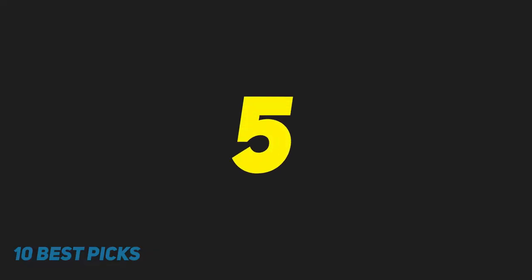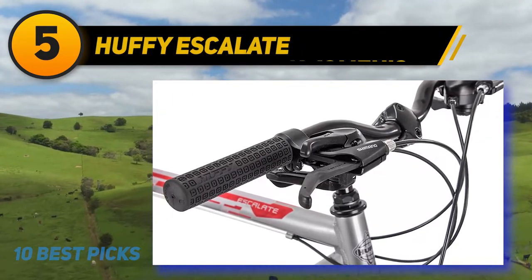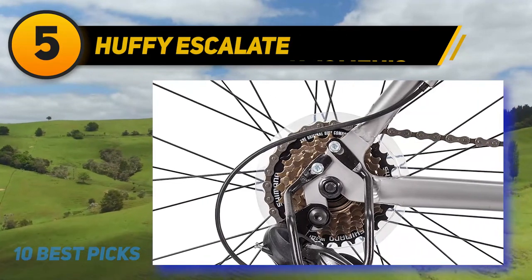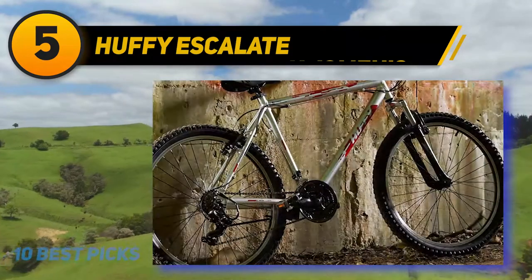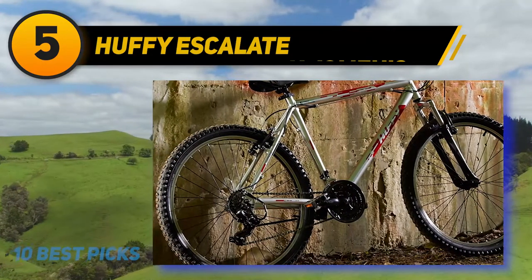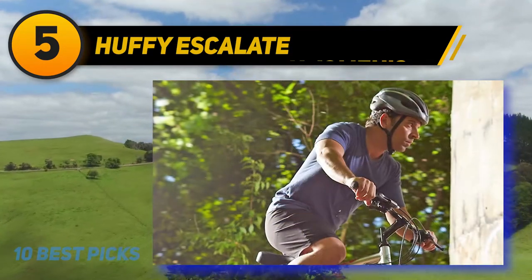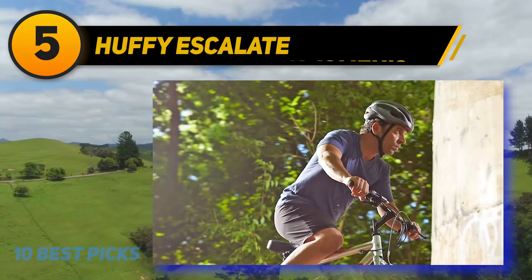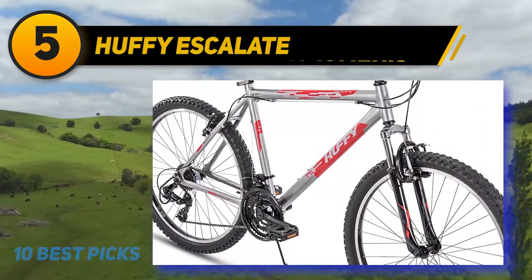Halfway on my list at number 5: Huffy Escalate. The Huffy Escalate is a lightweight aluminum frame hardtail mountain bike. Like the Tecton, the frame is also backed by a 10-year warranty. The frame is available in a male straight top tube version and a female sloping top tube version. The sloping one will also work well for people with hip issues who still want to ride a bike. The Escalate looks like a retro 90s bike and if you rode a bike as a teen, it may bring back fond memories.